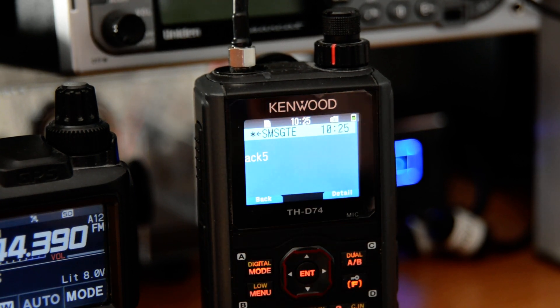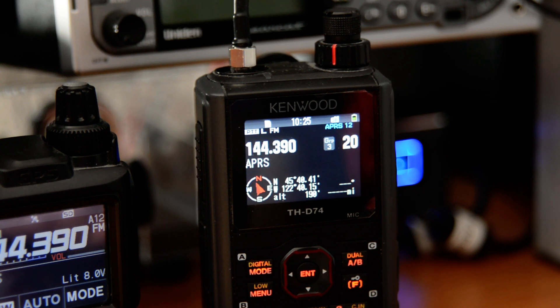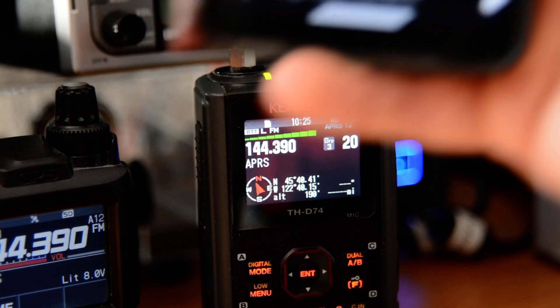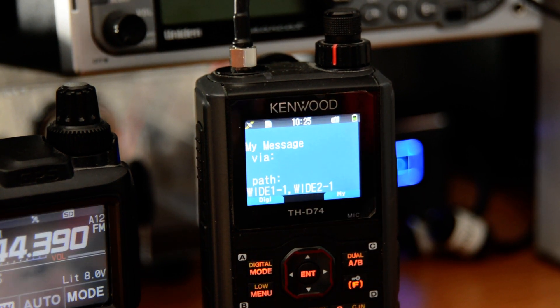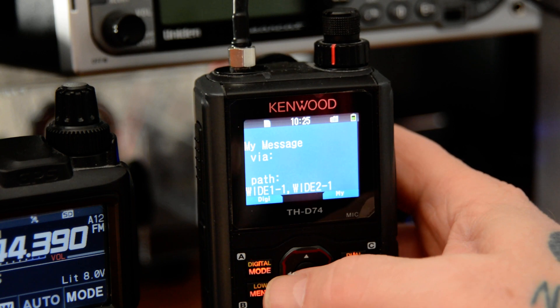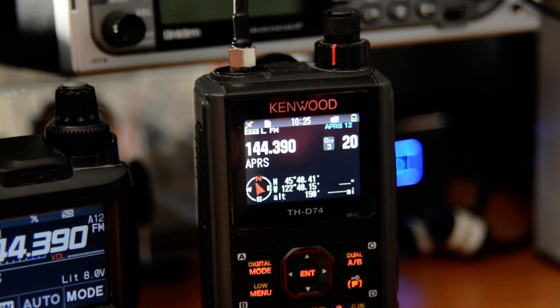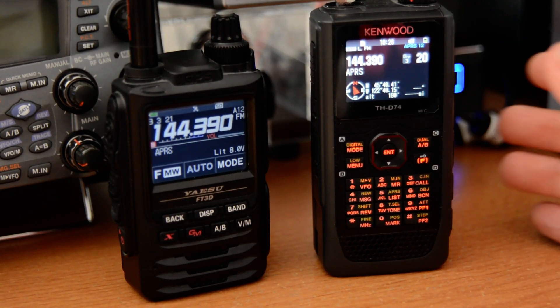If I go to my cell phone, all I need to do is pull it up and it comes through. That is how simple it is. The person on the other end can send one back. It's simple, it really is not difficult. It's a cool feature on these radios.